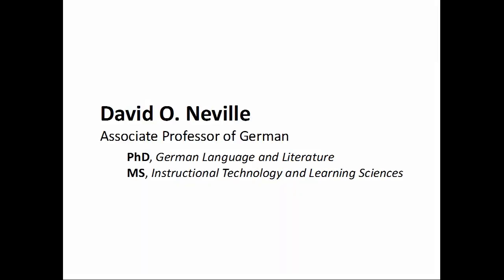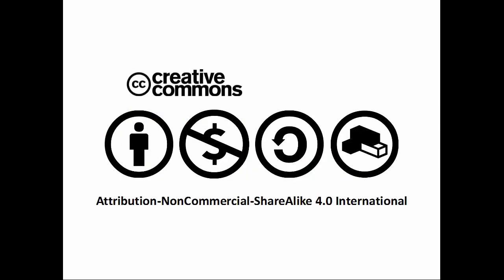The 5-Minute German Grammar series is produced by David Neville, associate professor of German. The videos, scripts, and lecture slides are released under a Creative Commons attribution, non-commercial, share-alike 4.0 international license. Remix and share.